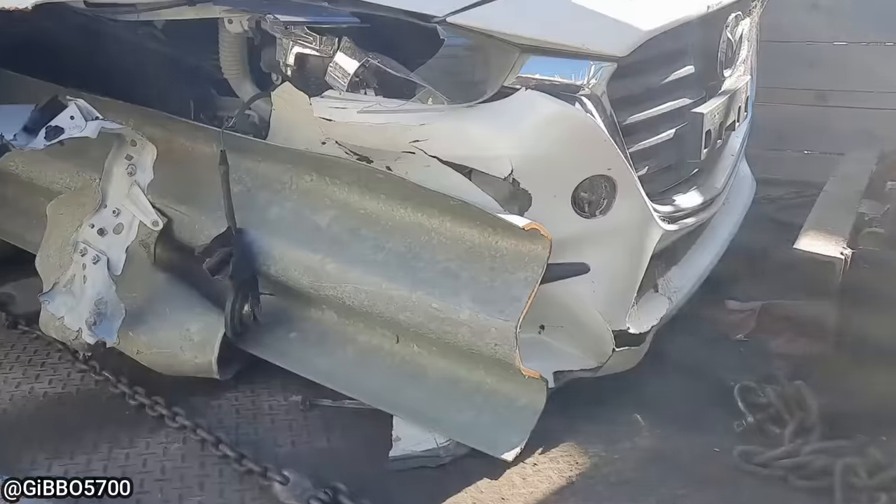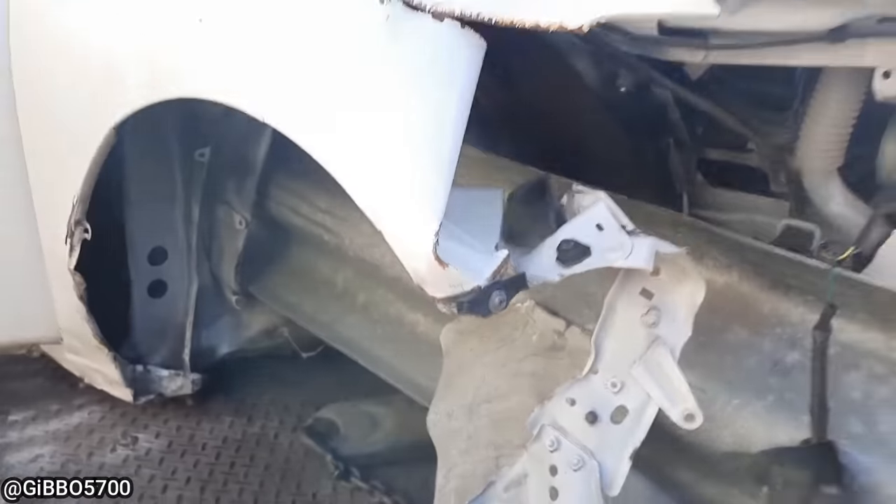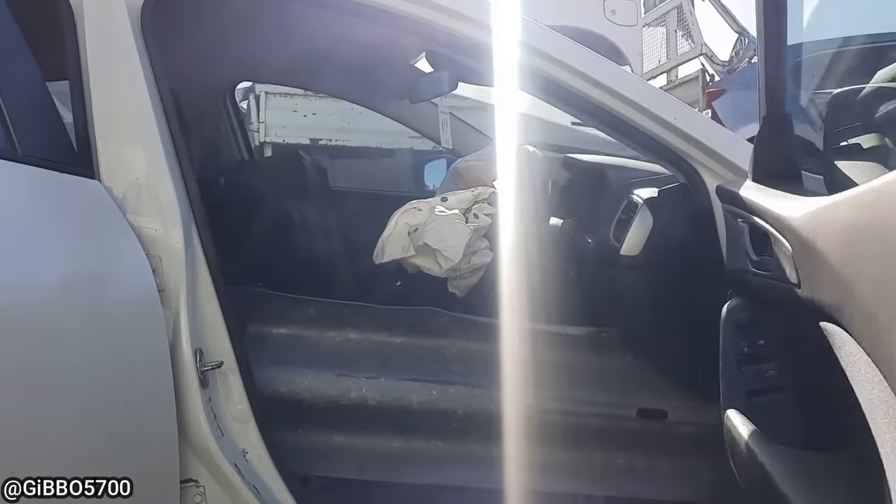This vehicle was towed to this body shop after the driver hit a guardrail. The technician said the driver didn't sustain any serious injuries and it was towed to his body shop so the customer's insurance company could take a look at it.